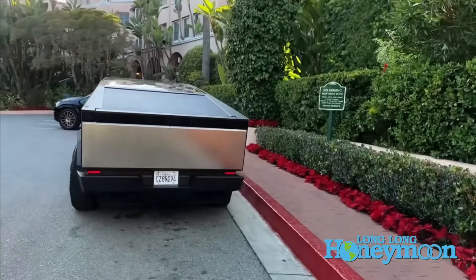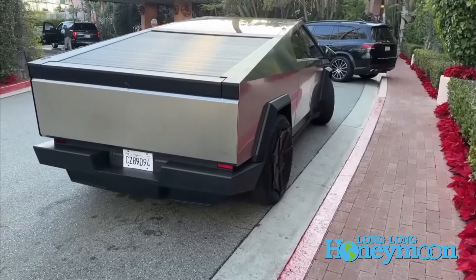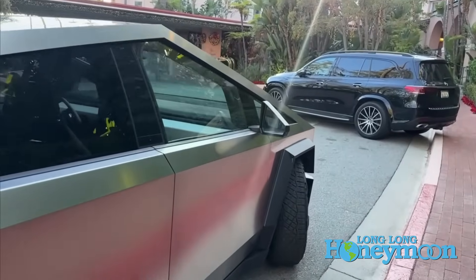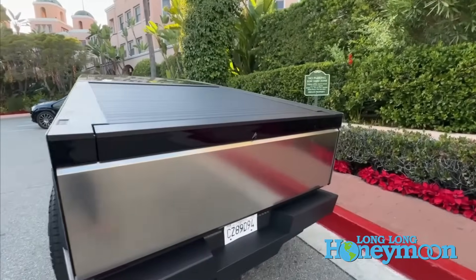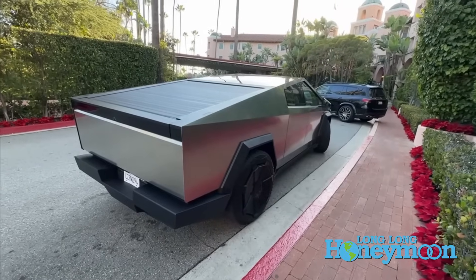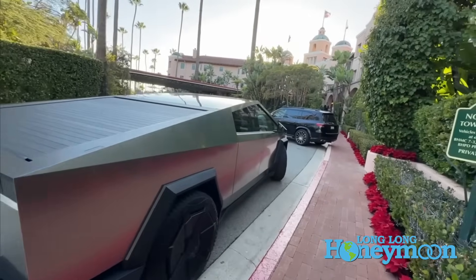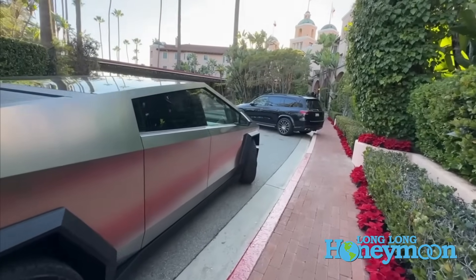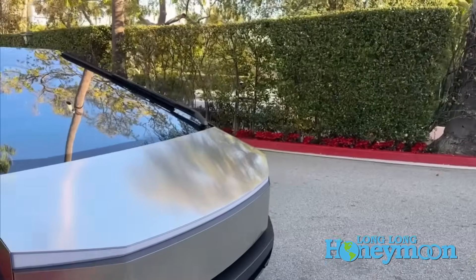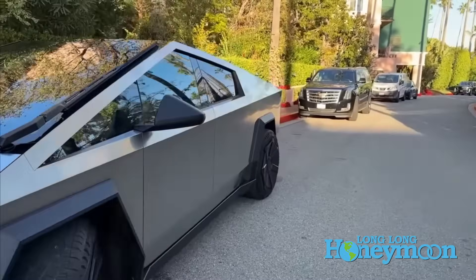The production version of the Cybertruck doesn't really look that different from what was unveiled in 2019 — it has retained the same angular stainless steel design. All the dimensions were shrunk around five percent just to produce a truck body that would actually fit inside most American garages and parking spaces. There is a lot of technology in the Cybertruck that makes it a really unique vehicle in the marketplace.